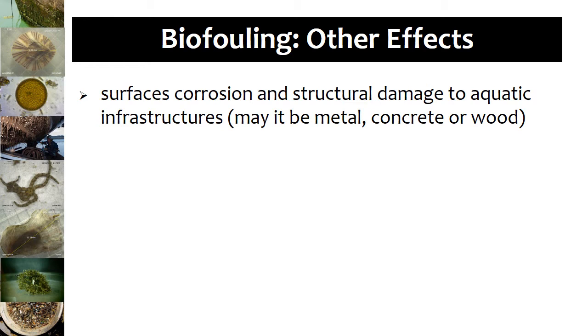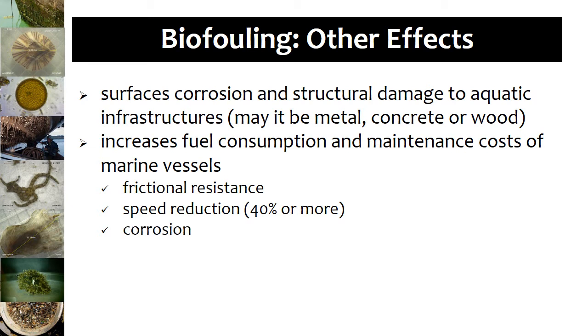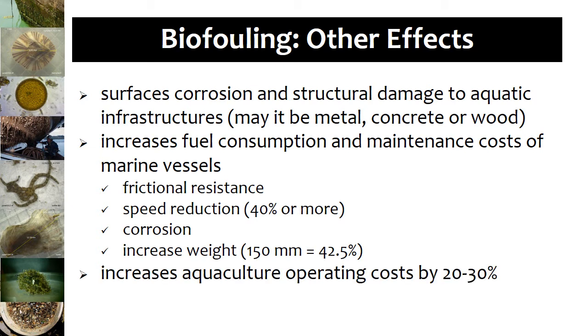Other negative effects of biofouling in industries include surface corrosion and structural damage to aquatic infrastructures, whether made of metal, concrete, or wood, posing health and safety concerns. It may also affect fuel consumption and maintenance costs of marine vessels due to frictional resistance, speed reduction of 40% or more, corrosion, and increased vessel weight, meaning less cargo. It was calculated that a layer of biofouling 150mm thick would increase loading by 42.5%. It also increases aquaculture operating costs by 20–30%. Additionally, biofouling can result in alteration of indigenous species composition and environmental conditions. The rate of bioinvasion has been continuously increasing due to expanded trade and traffic volume, devastating many areas worldwide.